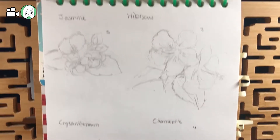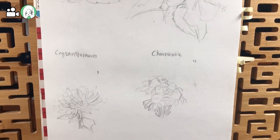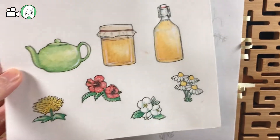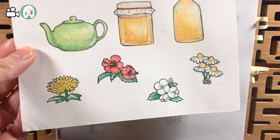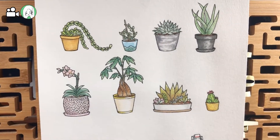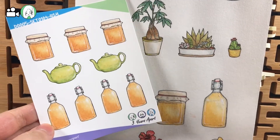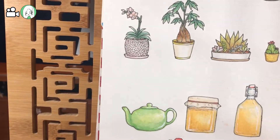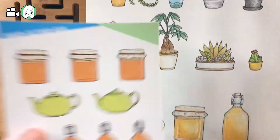These are flower teas — you can see jasmine, hibiscus, chrysanthemum, and chamomile, which actually became these watercolored ones. Here you can also see kombucha and the houseplant stickers. These are the kombucha stickers — there are various sizes. And I also did them digitally. Here, I can hold them up to each other so you can see the difference.